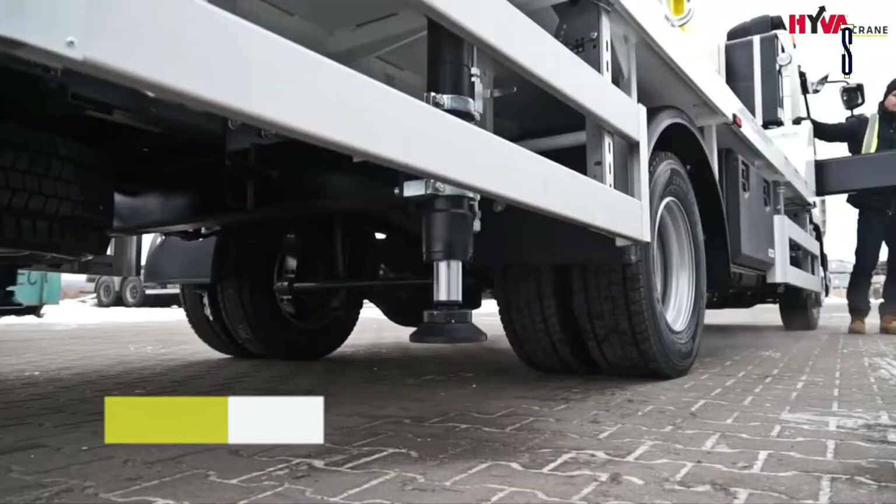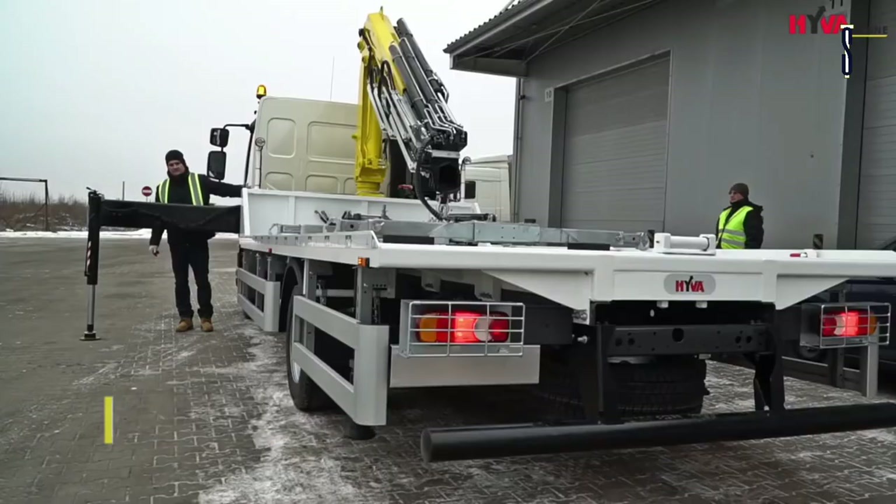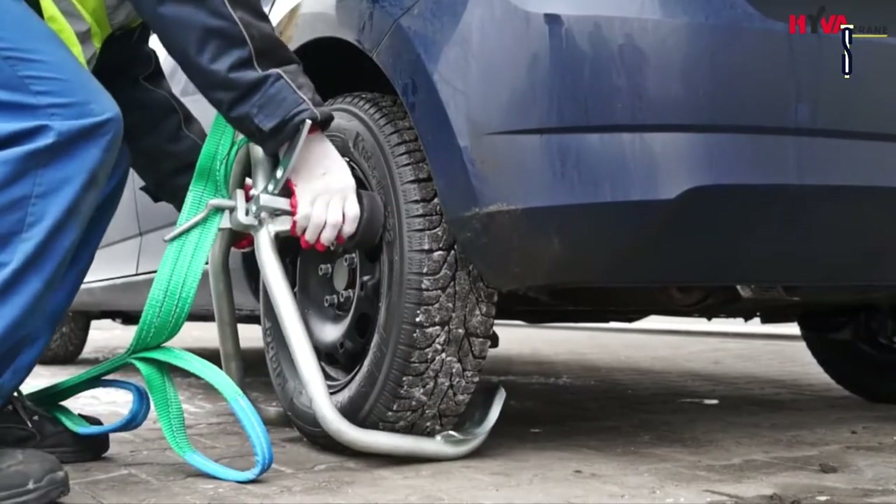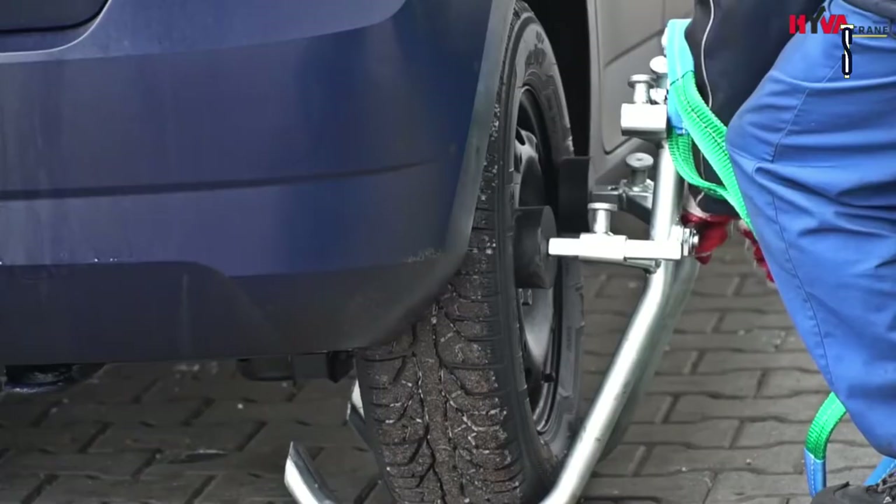Hiver Group manufactures truck-mounted cranes. These cranes are used in many industry sectors in a number of applications. These sectors include logistics, oil and gas, and construction.